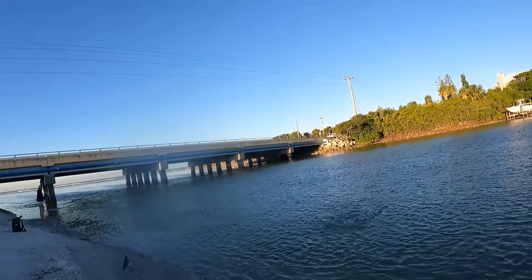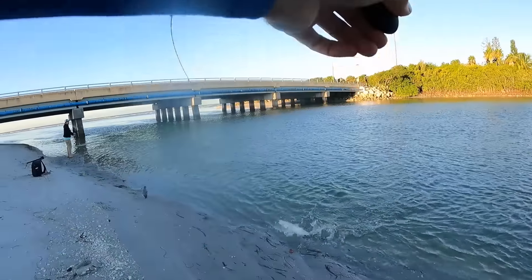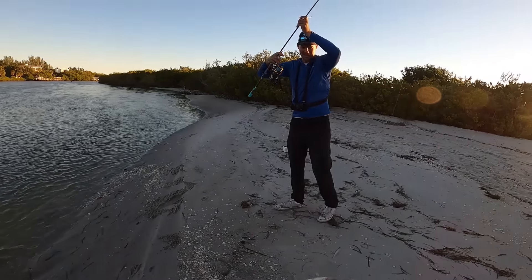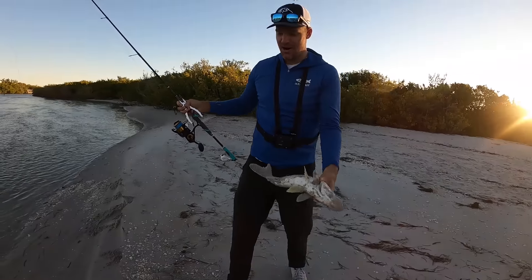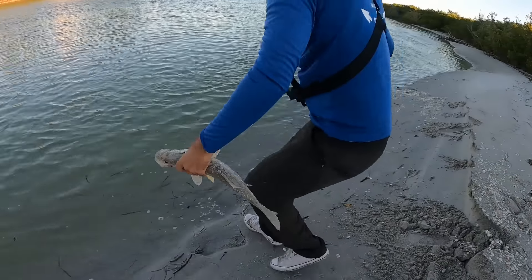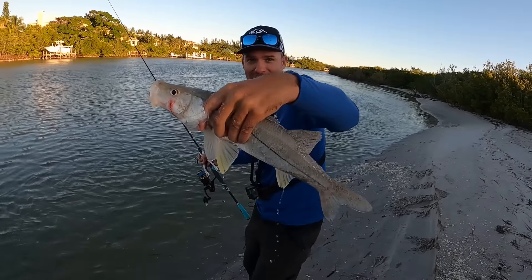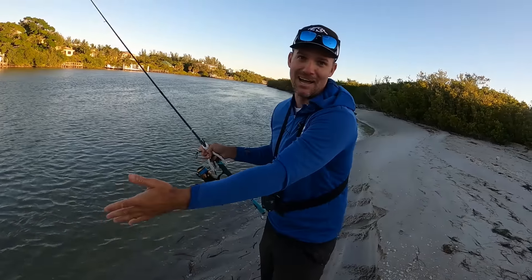Come here buddy - he's foul hooked, that's why he's fighting so hard. I had to pull the snook onto the beach and get him all sandy because the pelican was literally gonna eat him! That young pelican - this is awesome - see you buddy, I just saved his life. After almost killing him - it was wild!